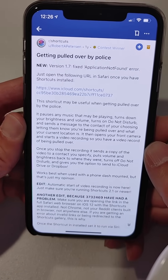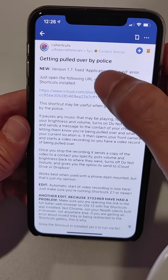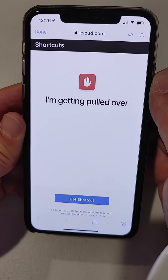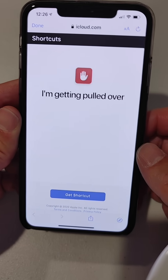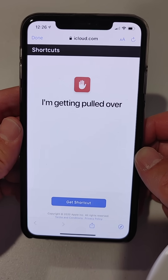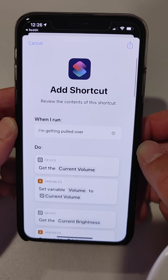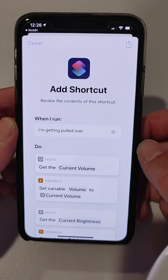You have to get a specific link. Here is the latest link by Robert Peterson. You click this link, and if you've never enabled unknown shortcuts on your phone, you're going to have to go through some security questions to do just that. But once you do, you press 'Get Shortcut,' and now it's going to add this shortcut to your Siri shortcuts.